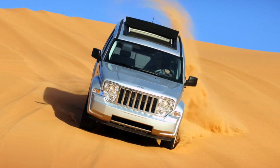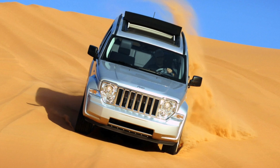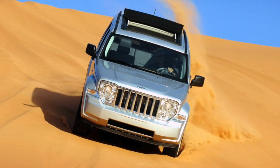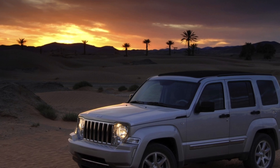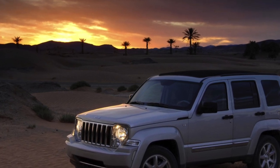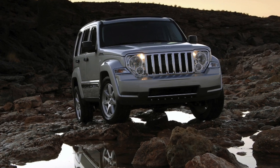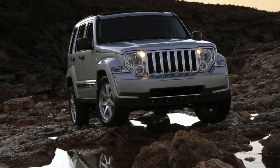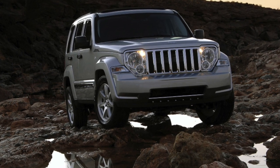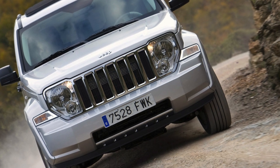A car that has not only hereditary appeal but also its own charisma is now a rarity. The 4th generation Jeep Cherokee is one of those — strong, off-road capable, with a hearty and skillful transmission. Finding a decent copy in good condition on the secondary market is quite difficult, and owners part with such cars only when absolutely necessary. Disappointed with this vehicle, according to internet forums, are surprisingly few.